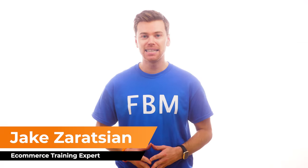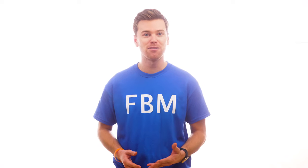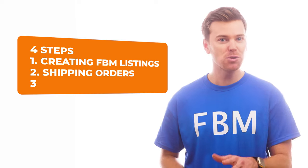Now, if I'm being completely honest, with FBM there's a lot you need to know, especially if you're doing this at home by yourself without a fulfillment center. That's why we've broken this video down into four easy-to-follow steps for doing it at home.